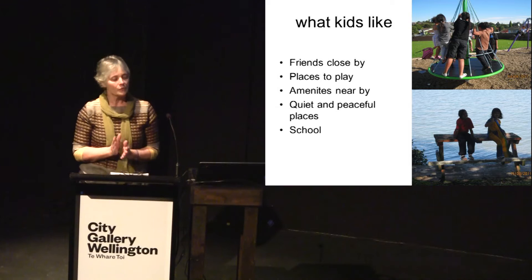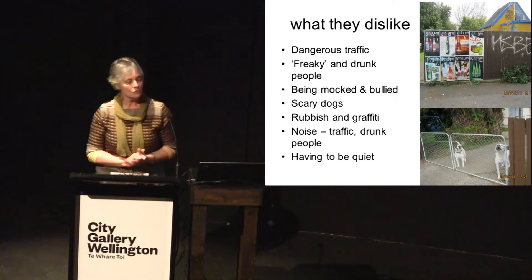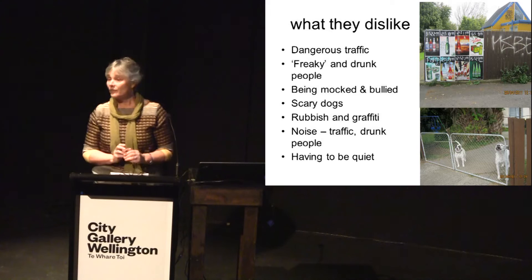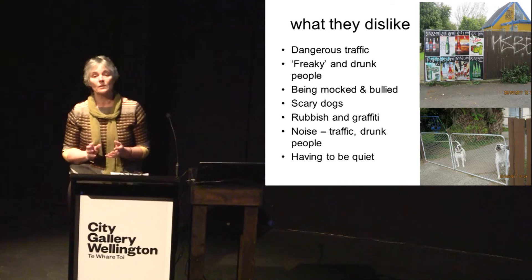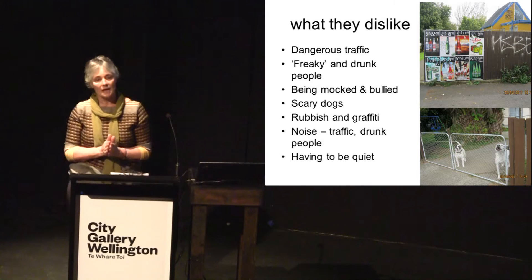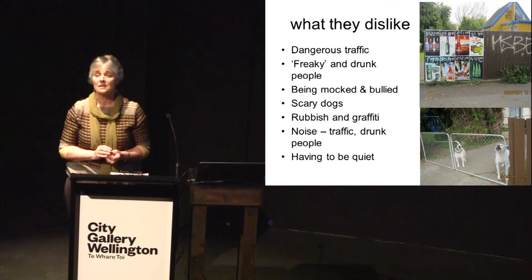On the whole, children dislike things or people that make them feel uncomfortable or unsafe. Dangerous traffic was mentioned in all areas, from the inner city to the suburban. Children were very aware of what they called 'freaky', 'weird', or 'odd' people. In the inner city, this would often be people who were homeless, had mental illness, or were intoxicated. In suburban areas, it was more likely to be youth — particularly in parks — and drinking was critical to children feeling unsafe.